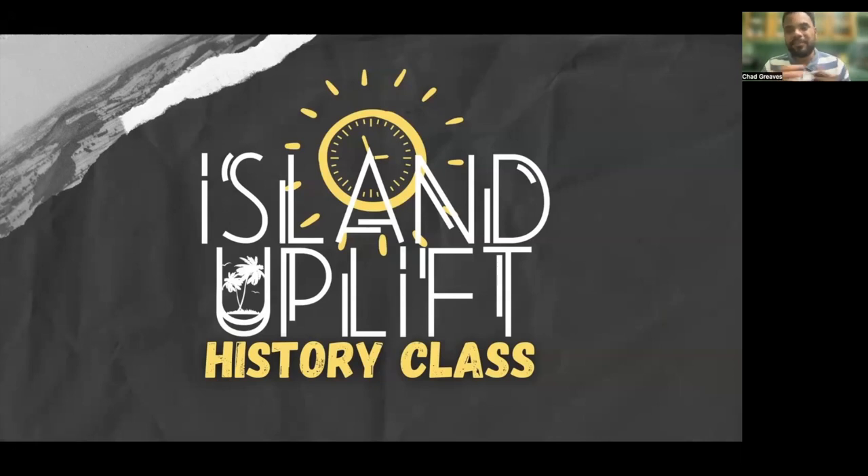Hey everyone, welcome to another episode of Island Uplift's History Class. It is so good to have you.